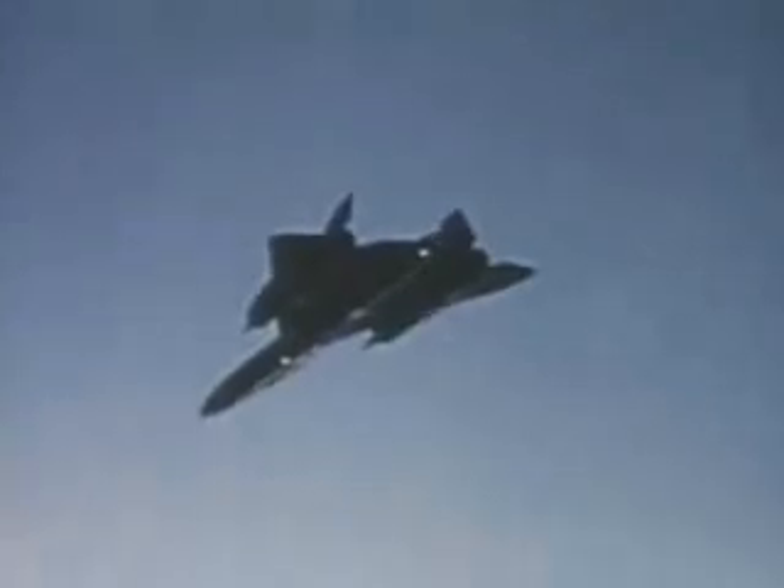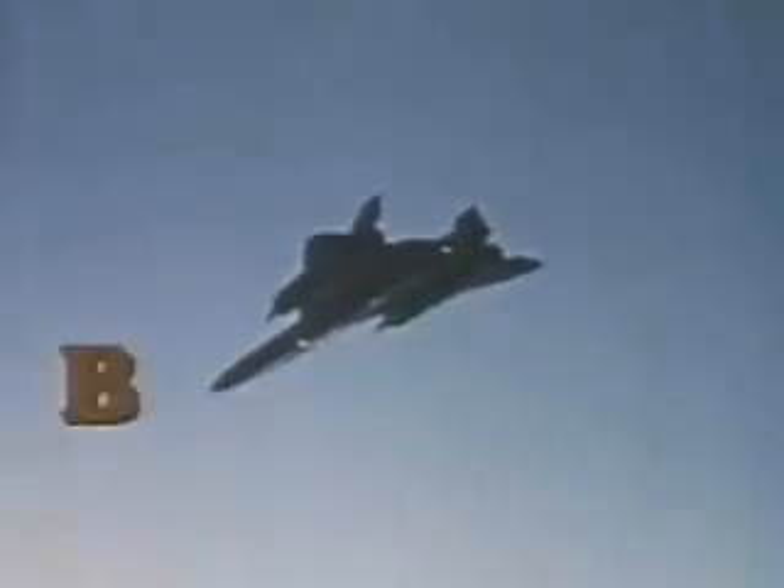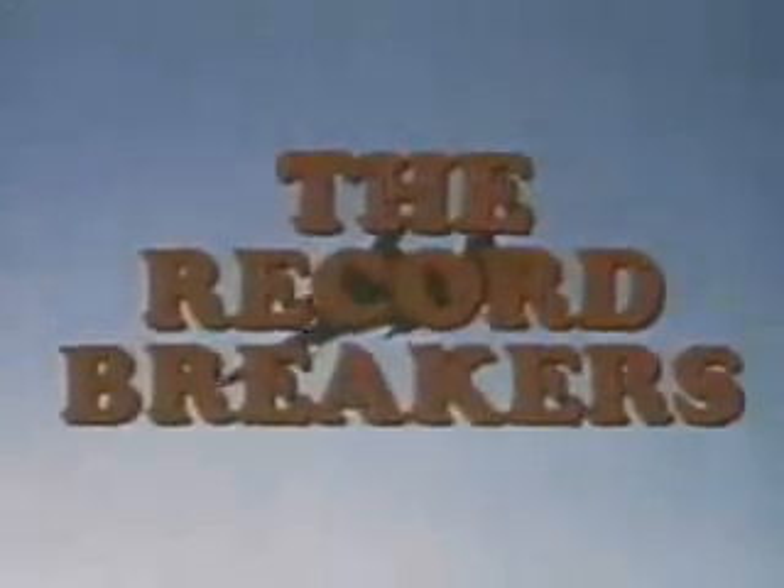A tradition for the Blackbird family. The record breakers. The Blackbird.